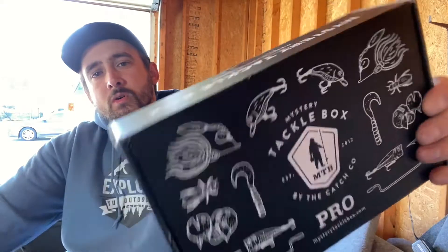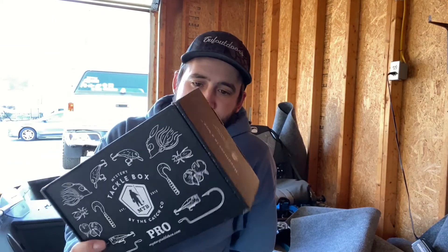Also, per usual, we're going to give one of these bad boys away. All you got to do: drop a comment, hit the like, hit the subscribe, and I will pick a winner to win a Mystery Tackle Box — I got another one sitting right over there. I get two every month, one just for you guys. Appreciate you guys watching. You can get your TOUGHOUTDOORS merch at TOUGHOUTDOORS.COM. I will see you on the next one.